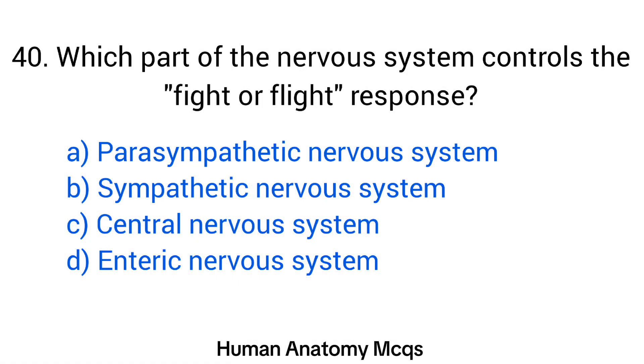Question number 40. Which part of the nervous system controls the fight-or-flight response? The right answer is option B: Sympathetic nervous system.